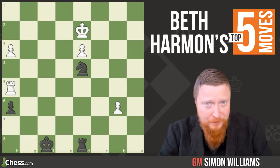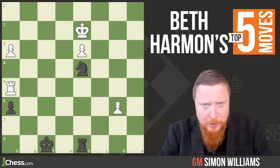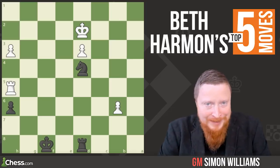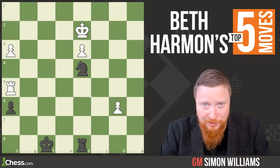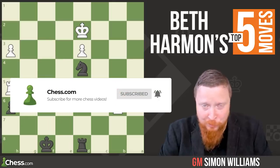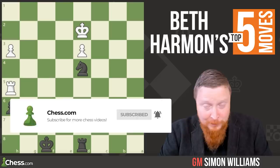Beth Harmon's top five moves. Who is Beth Harmon? She is the star of the Netflix show Queen's Gambit. Make sure you go and take a look at it — it's absolutely brilliant. Now from one ginger to another, we're going to take a look at those moves. Make sure you like and subscribe to the channel.